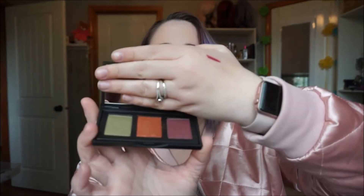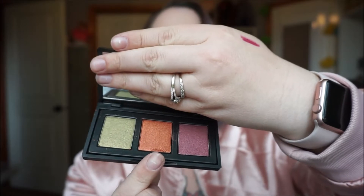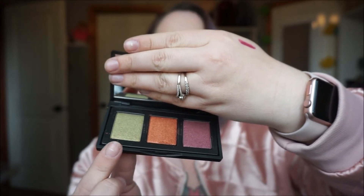Here we have a Naked Cosmetics Urban Rustic palette. It comes in this cute matte black container — we open it up and let's see what colors it has. The only problem is, it's chipped and kind of falling out, which is kind of disappointing. I'm not too drawn to this color here, but this one would be pretty, and this one's pretty. Maybe I'll try to do a look with it. If you find things you don't like, you can always give them away.